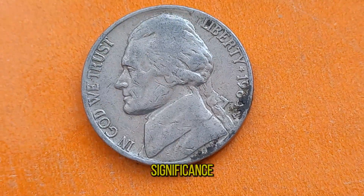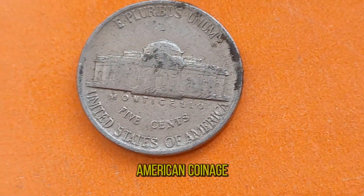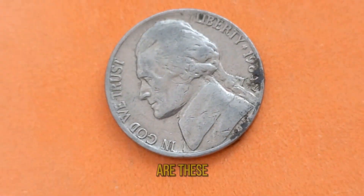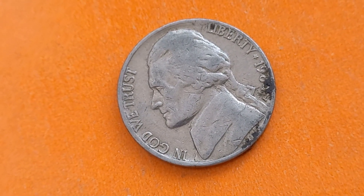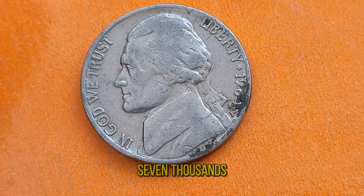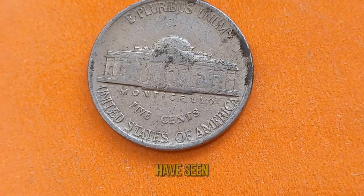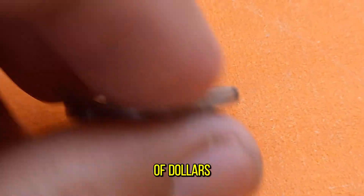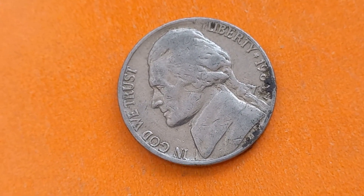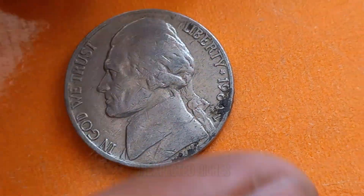Furthermore, its historical significance adds another layer of allure. 1984 marked the beginning of a new era in American coinage, making these coins a tangible piece of that transitional period. But just how valuable are these 1984 P-Nickels today? Well, prepare to be astonished. In mint condition, these coins can fetch prices around $7,000 — far beyond their face value. Auctions and private sales have seen them sell for hundreds, even thousands of dollars. So whether you're a seasoned collector or a curious beginner, take a moment to check your coin jars and piggy banks. That 1984 P-Jefferson Nickel might just be your ticket to unexpected riches.